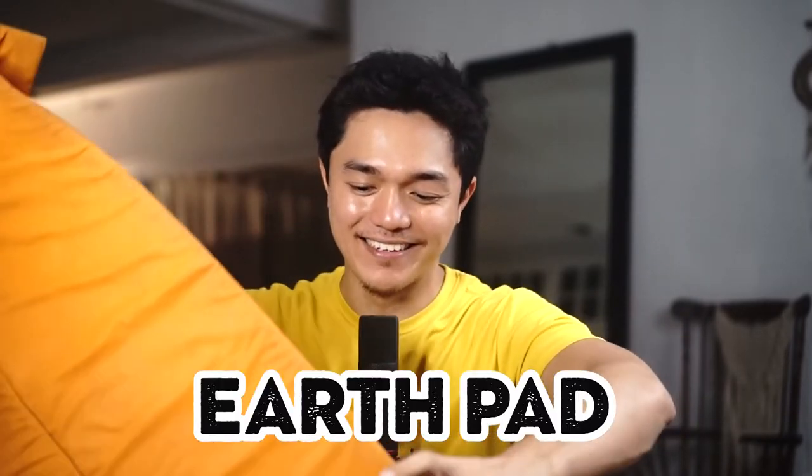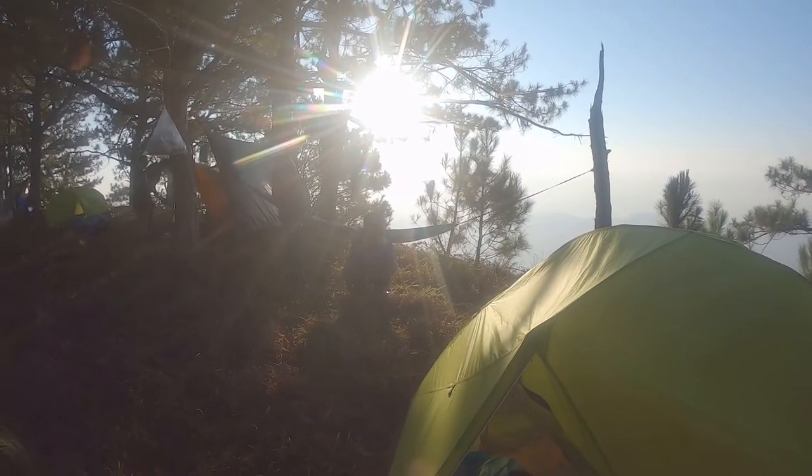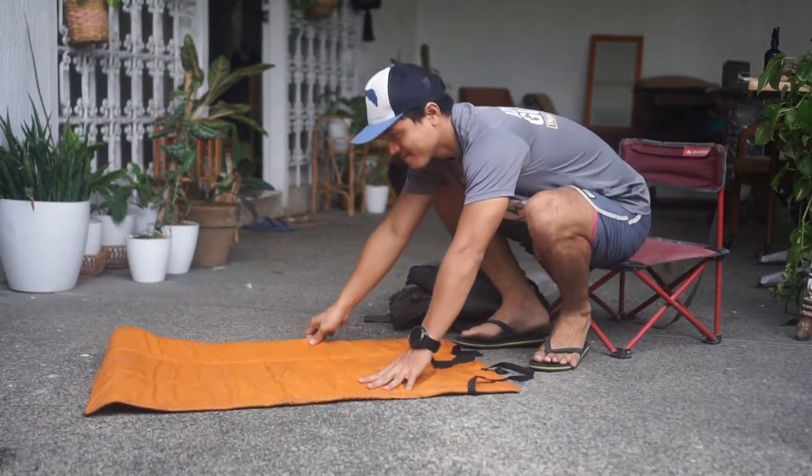Last but not least, my favorite pad that I use when hiking in the Philippines — what we call here an 'earth pad' or local air pad. Comfort-wise, it is the worst out of the four. It's very thin, so there isn't much insulation. But it's light and very durable. I've had this one for around five to six years — it didn't break, I just lost it, so I replaced it. This one came from a local store and cost me around 200 to 300 pesos. Really affordable.